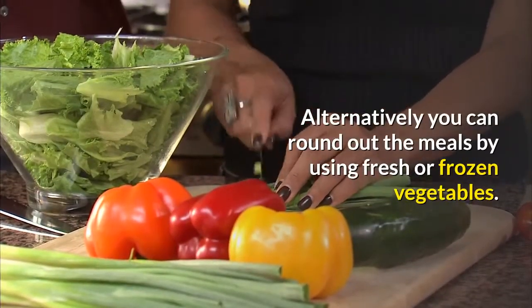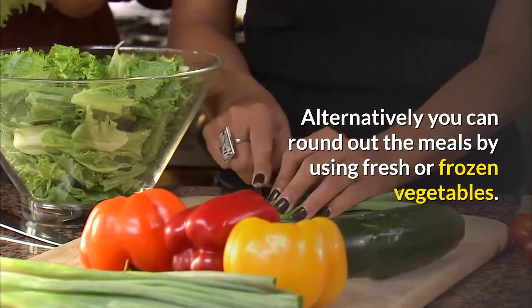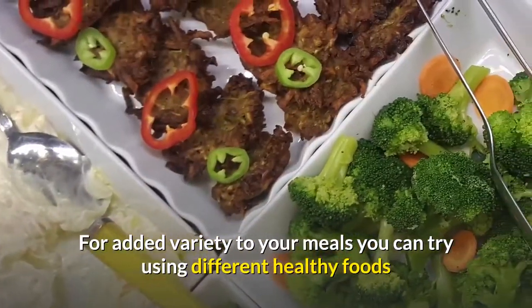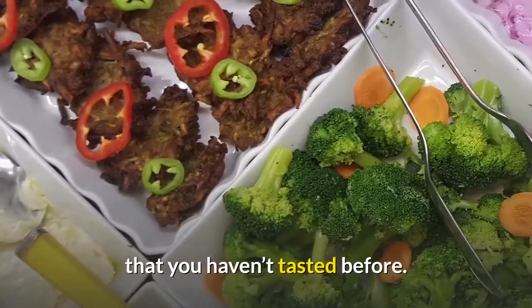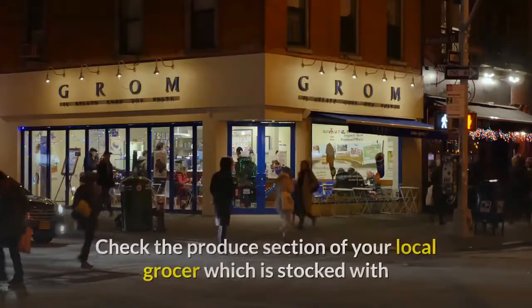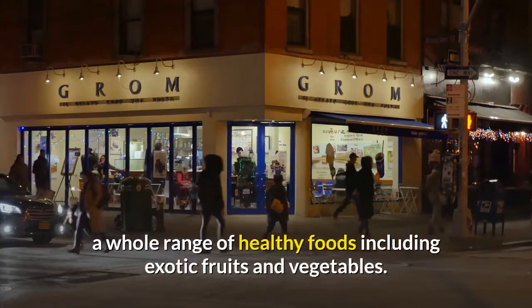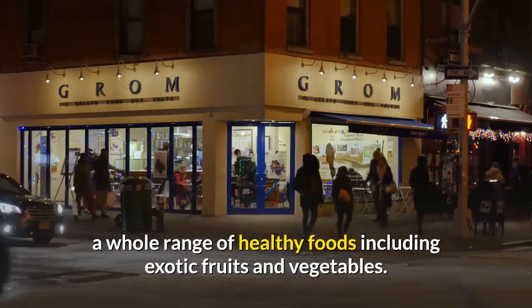Alternatively, you can round out the meals by using fresh or frozen vegetables. For added variety to your meals, you can try using different healthy foods that you haven't tasted before. Check the produce section of your local grocer, which is stocked with a whole range of healthy foods including exotic fruits and vegetables.